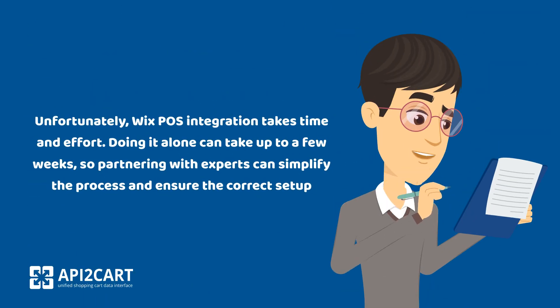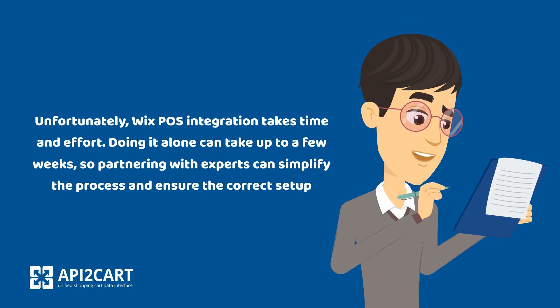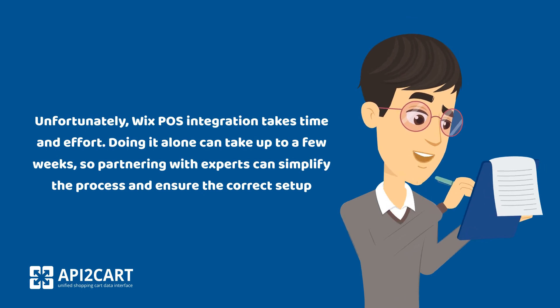Unfortunately, Wix POS integration takes time and effort. Doing it alone can take up to a few weeks, so partnering with experts can simplify the process and ensure the correct setup.